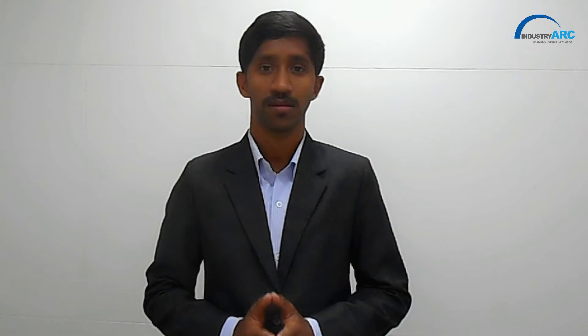In recent years, NDT has gained traction in various end-user industries such as aerospace and defense, construction, automotive, petrochemical, oil and gas and many other industries for the inspection and detection of surface irregularities, voids, and cracks on the surface of materials or end-products. The technique for NDT equipment utilized varies based on various parameters such as corrosion and type of material involved in the end-products, followed by various other parameters.